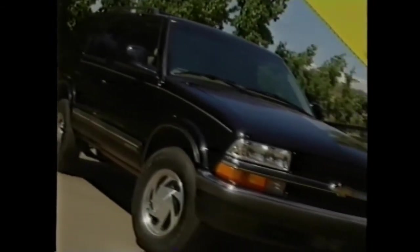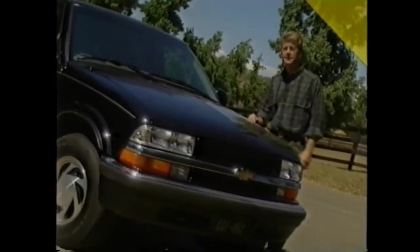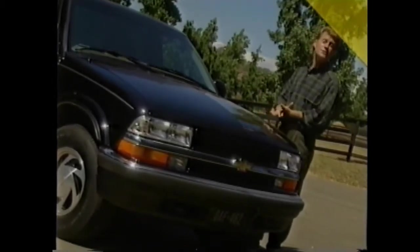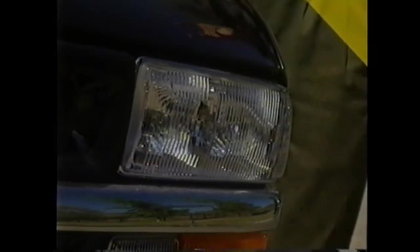They say you shouldn't judge a book by its cover, but they didn't say anything about a truck. One look at the 1998 Blazer and it's obvious this, first and foremost, is a Chevy truck. All models receive new composite halogen headlamps that are larger than last year's lamps for better nighttime visibility. Available fog lamps placed stylishly above the bumper line help provide secure driving in inclement weather.